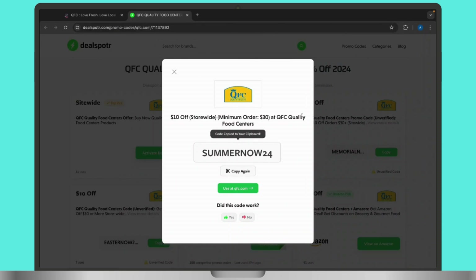Now all you have to do is tap on the promo code and you will get to see the code on your screen. Copy and paste it while checking out from the QFC official website or app.